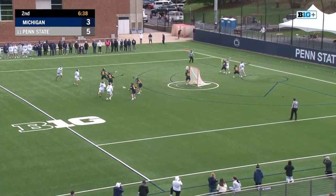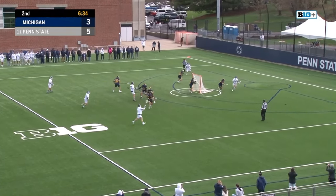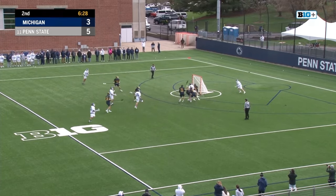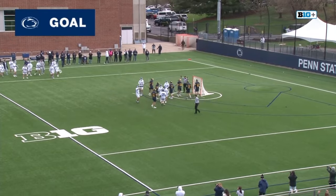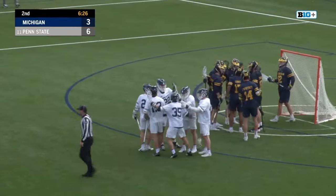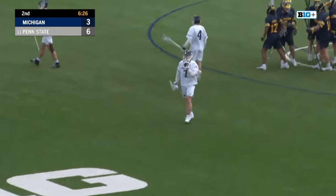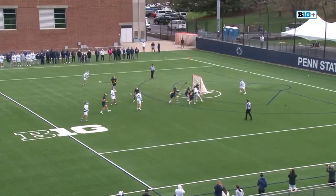Wahlstrom now goes to X, working that invert. Bumped off by Ennis, keeps coming, keeps wrapping. Resets with Morin. Nice feed to cutting Malone. What a pass from Jake Morin right on the doorstep to Malone — that's an unbelievable feed. Jake Morin just finds T.J. Malone with just an inch of space, puts the ball right into his crosse, and Malone makes no mistake — puts it in the back of the net.